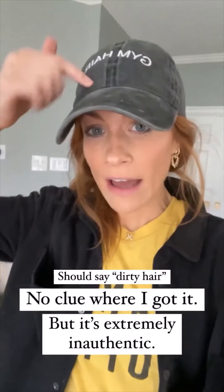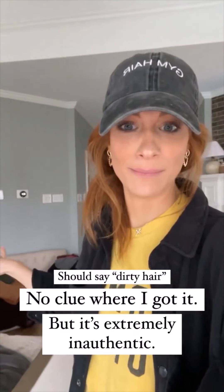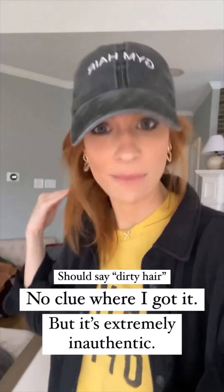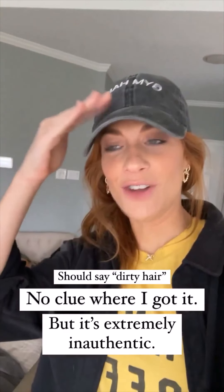Random note: my gym hair hat is my favorite hat that I own and also the most unauthentic thing I own at the same time — I work out at home and have not stepped foot in a gym for like three years. It's always a lie.